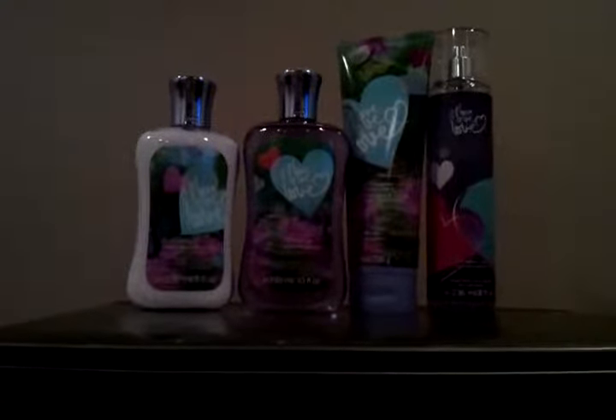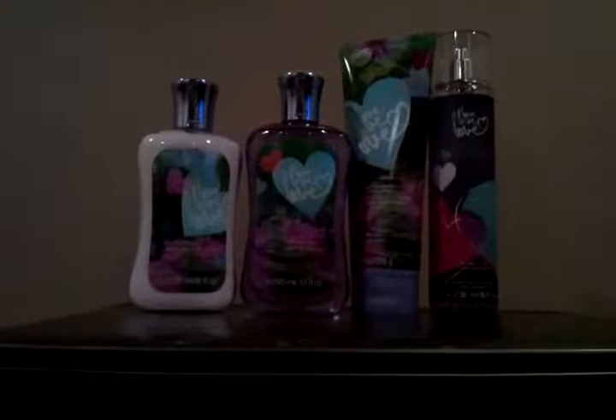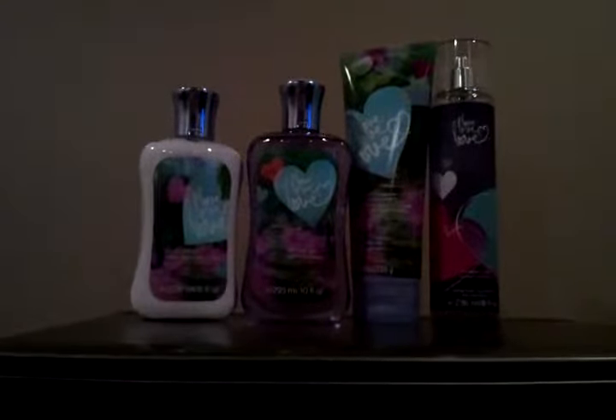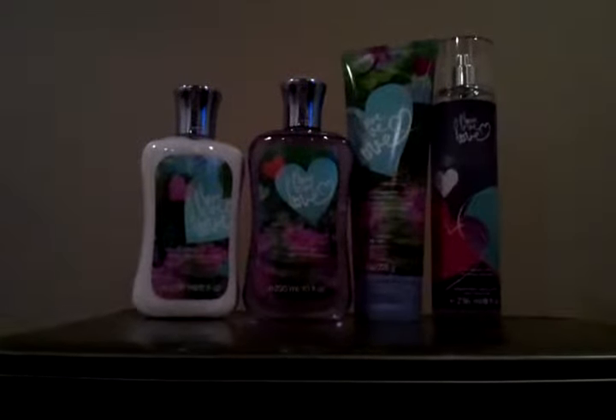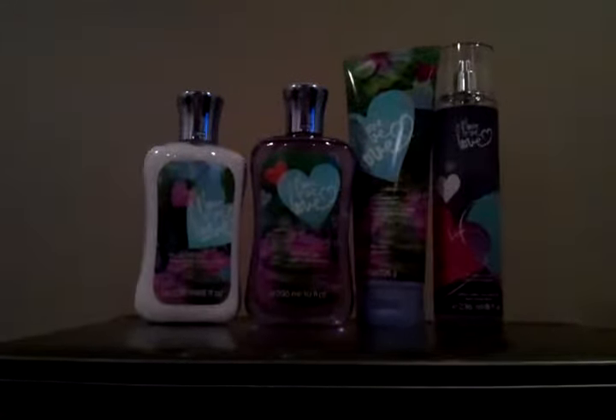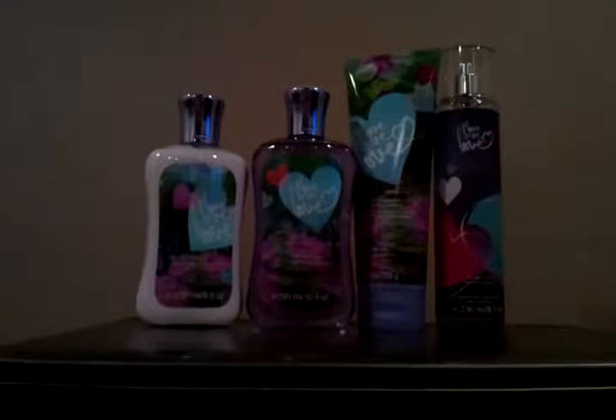Starting on the left side we have the Love Love Love body lotion, 236 milliliters or 8 fluid ounces, and it retails for $11 in store. Next we have the Love Love Love shower gel. It's 295 milliliters or 10 fluid ounces — two more ounces than the body lotion — and retails for $11 also.